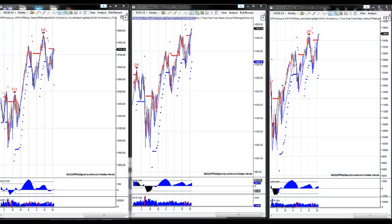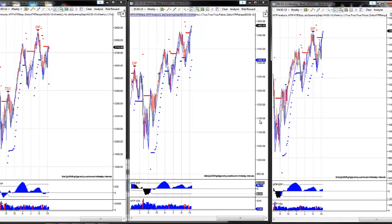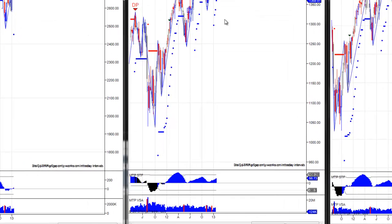This is the MT Predictor Weekly Market Update for January 21st. The Dow Weekly is on the right, the S&P — or ES futures — is in the middle, and the NASDAQ, or NQ Futures, is on the left. These patterns are obviously very closely related as they're correlated in many ways.